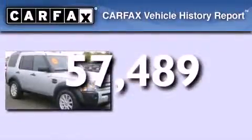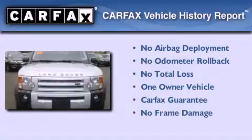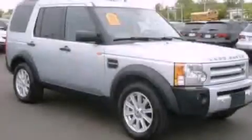This Land Rover has had only one owner and it qualifies for the Carfax buyback guarantee. We hope you found this video informative. Please contact us today.